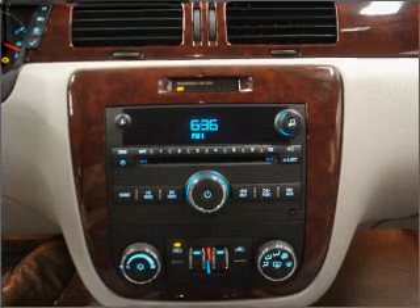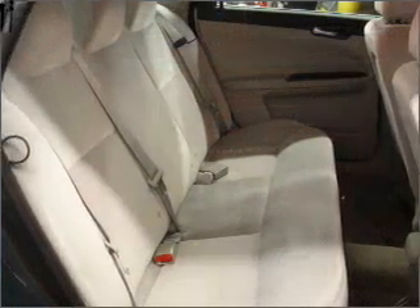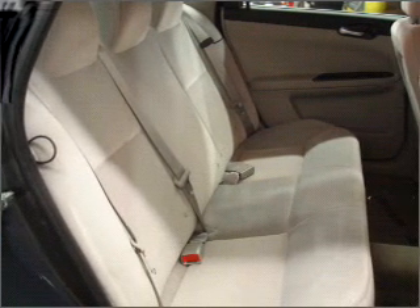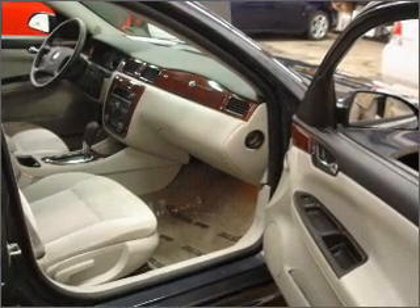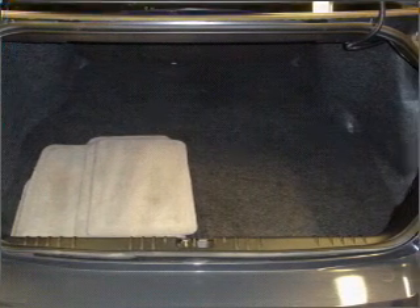Safety features include four-wheel ABS brakes, front ventilated disc brakes, first and second row curtain head airbags, and more. Adding to your peace of mind, this vehicle comes with a 12-month, 12,000-mile bumper-to-bumper GM certified warranty.